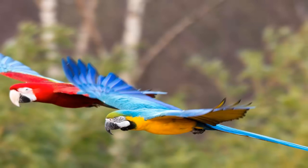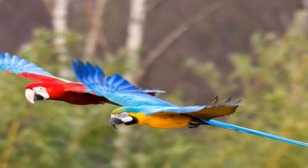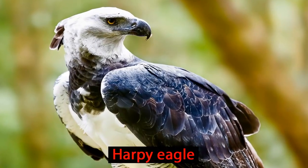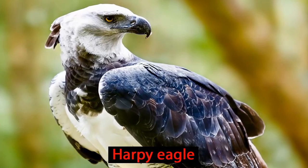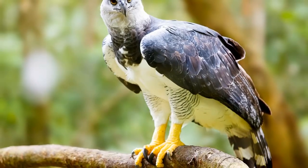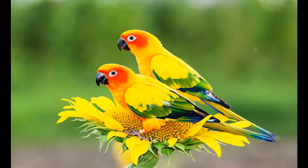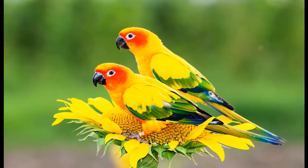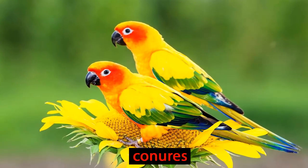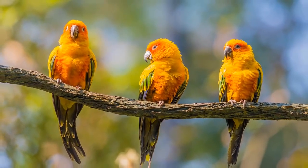In order to live so high up in the rainforest, animals need to be able to fly or climb. Up this high, you might find the South American harpy eagle using the trees to look for its next meal. They also protect their young by building their nest up high in the emergent layer. You can see many colorful birds here, including many members of the parrot family, like these conures. These parrots live in noisy flocks high up in the trees.